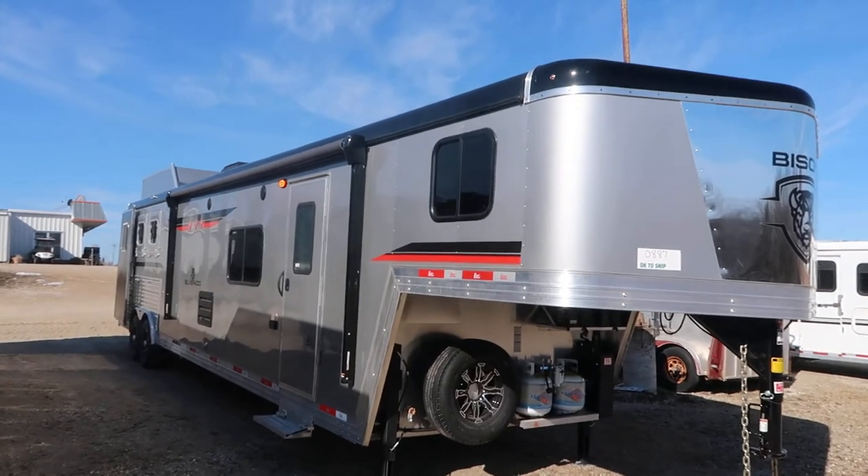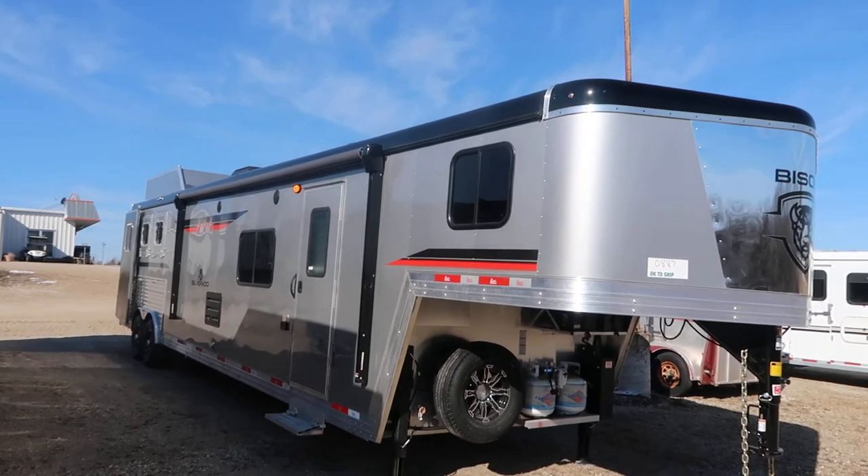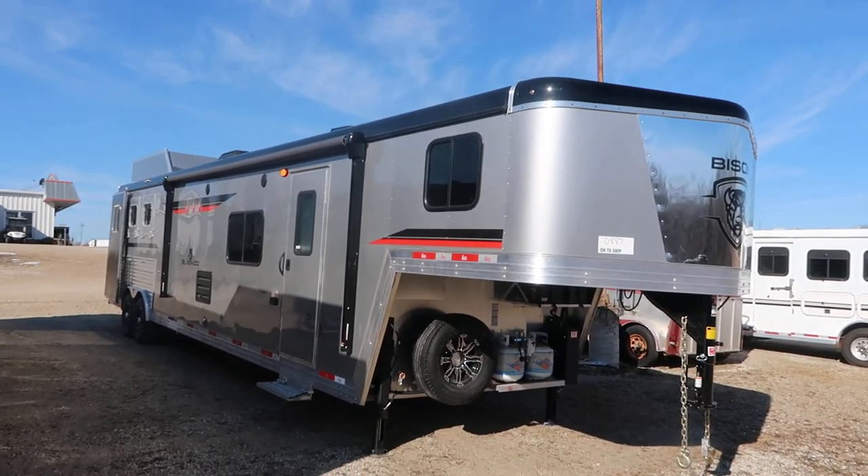Hello folks, it's Filth, Jim's Motors in Cuba, Missouri. We're going to take a peek at here today is a 2022 Bison Silverado.